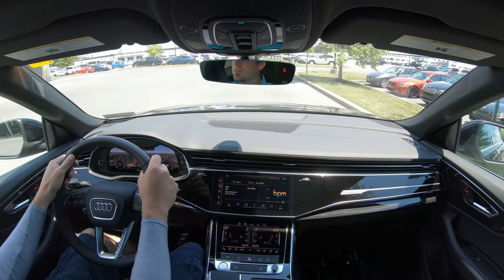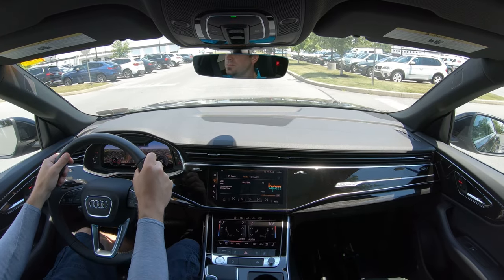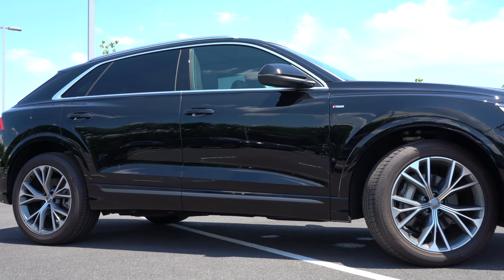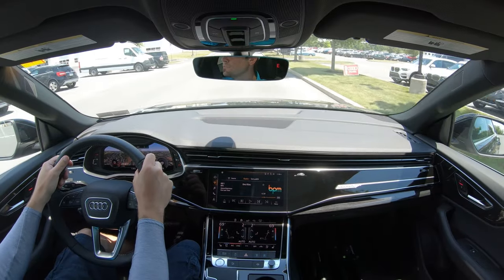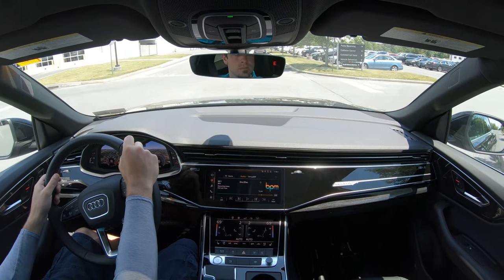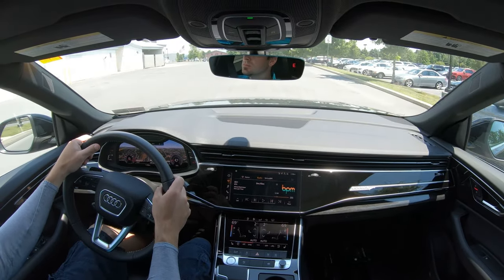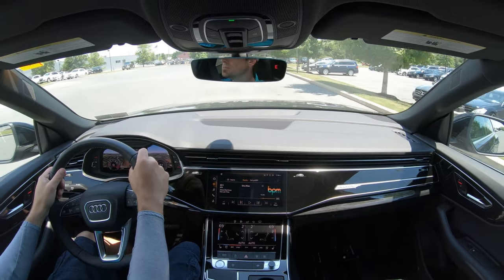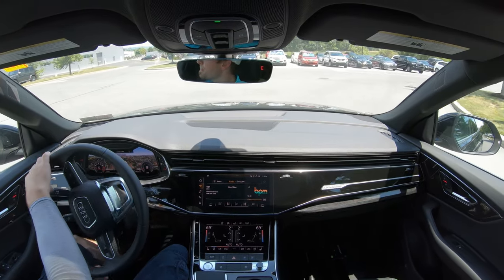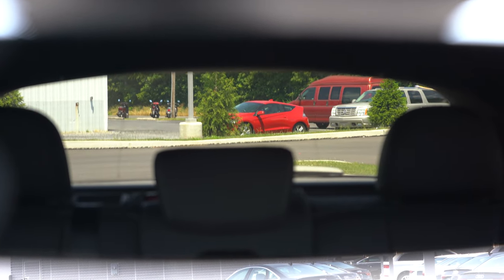Steering feel adjusts depending on the drive mode, but it feels perfectly fine — not quite as heavy as I'd want in Dynamic mode, but we are in a larger SUV so that's expected. Cabin noise is very well insulated — there's not a whole lot coming into the cabin. There is dual-pane acoustic glass available with the Luxury Package, which goes for $6,150 and will give you even less cabin noise.